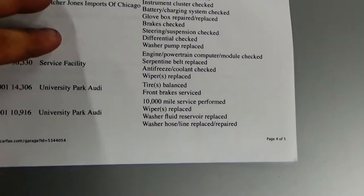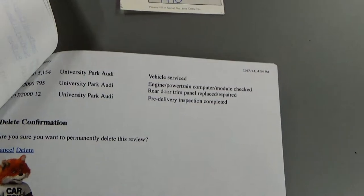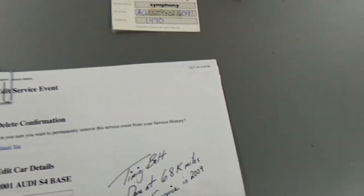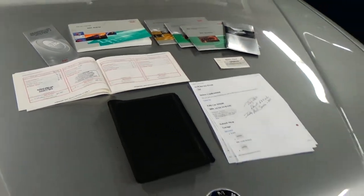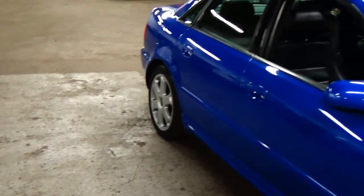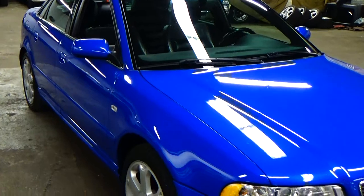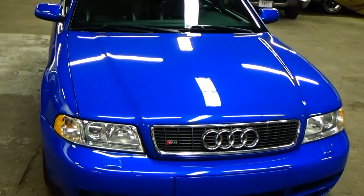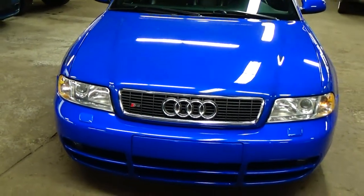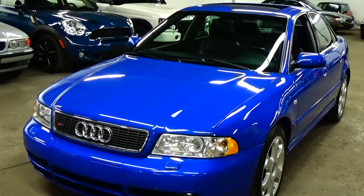Everything is here for you. I would say that this is the best condition S4 online. I've looked and there's a lot of these cars that just don't even come close to this car, and there's really not a lot of them left. A small percentage of these cars are still stock, so you're really looking at a phenomenal car.